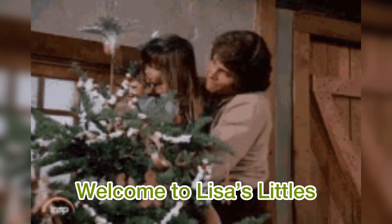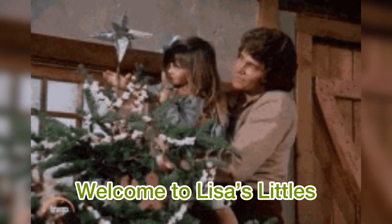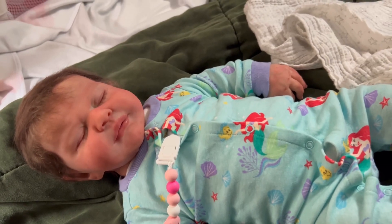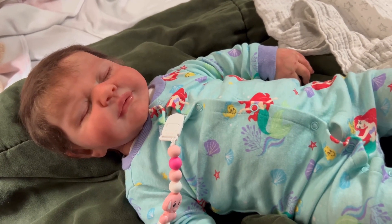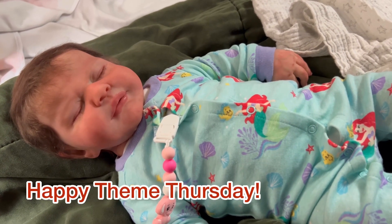Hey guys, welcome to Lisa's Littles. Hey guys, welcome back to our channel. Today is Thursday — Happy Theme Thursday to everyone!